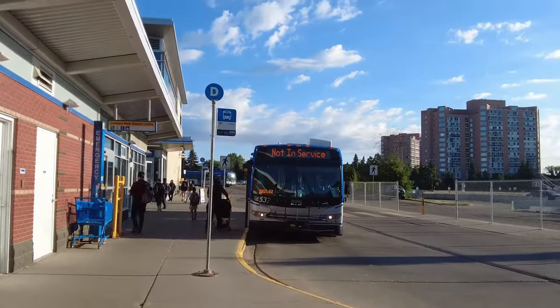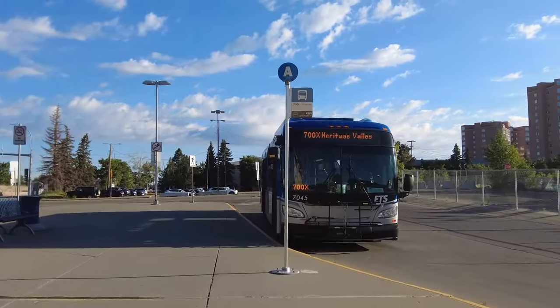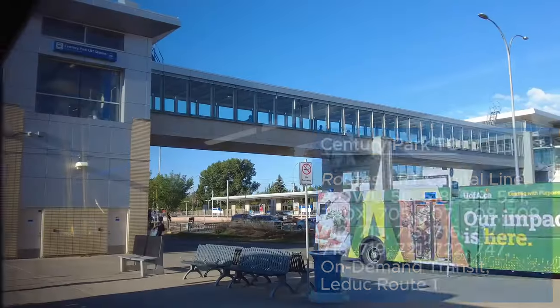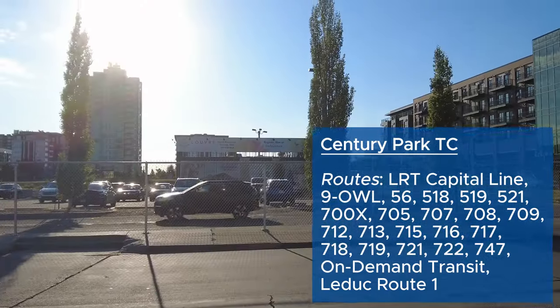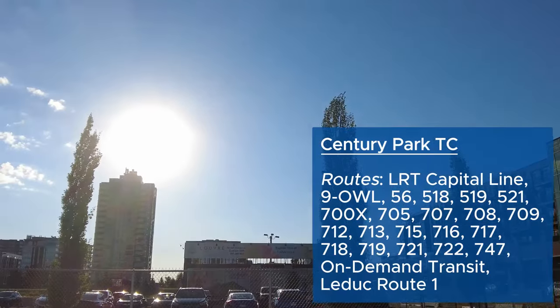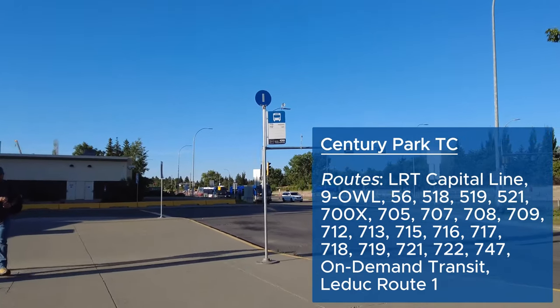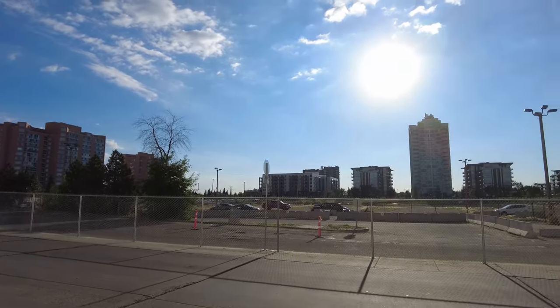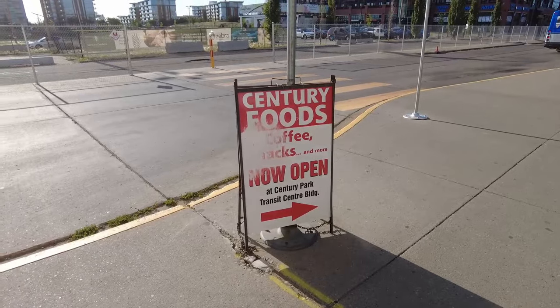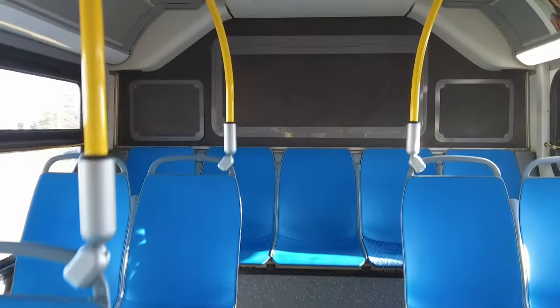I started at Century Park Station again, where I began my every LRT station video 3 years ago, but this time to travel southbound to Heritage Valley. This is the southernmost transit center in Edmonton. Century Park is the current terminus of the Capital Line LRT because it is being expanded south. The station has some gravel parking lots close to it and is marked as a park and ride station. There is a medium-density condo building next to the bus station as well as some small commercial stores.